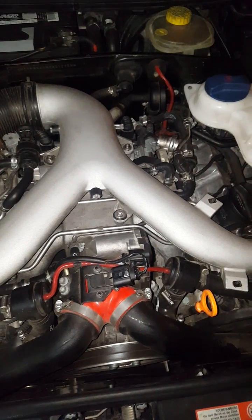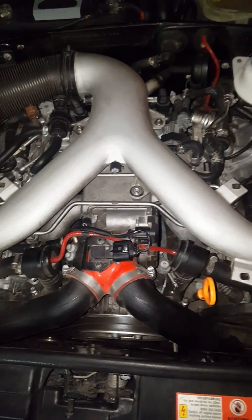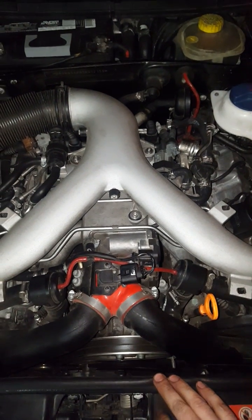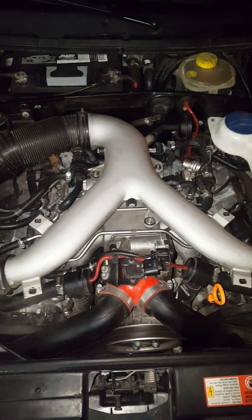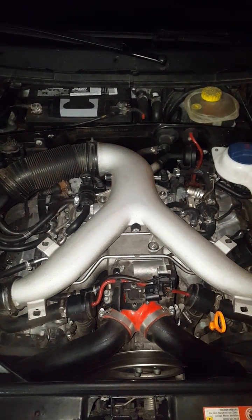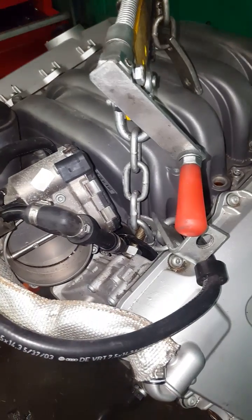The most important thing on a car with a mass airflow sensor is that you don't have any air leaks. Even though the crankcase isn't part of the intake, it needs to be sealed because it can allow air to be siphoned through. In the engine control module there is no setting for boost — everything, all the fueling and boost, is calculated off the mass airflow sensor. If it reads low, you'll be under-fueling and risk detonation.